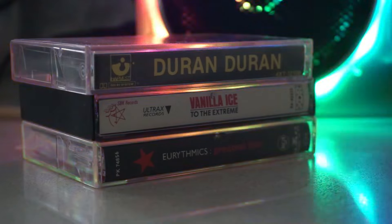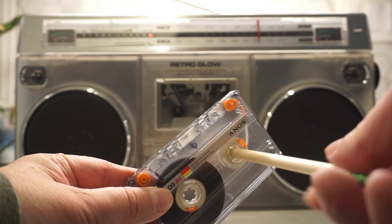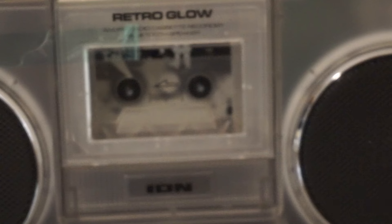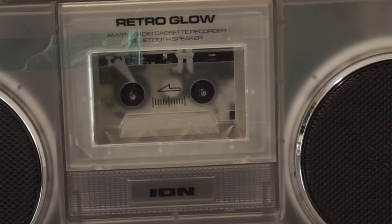Spoiler alert — it can't. The Retro Glow Boombox looked like it had come straight from a time machine. The design screamed throwback party — you know, the kind where everyone's wearing neon scrunchies and fanny packs. It's both a tribute to the past and an upgraded piece of tech for the modern era.